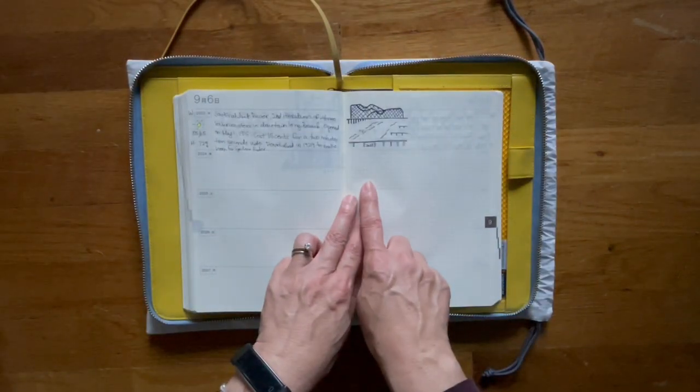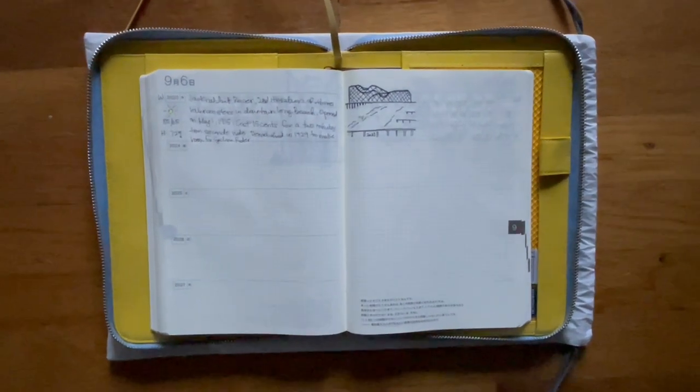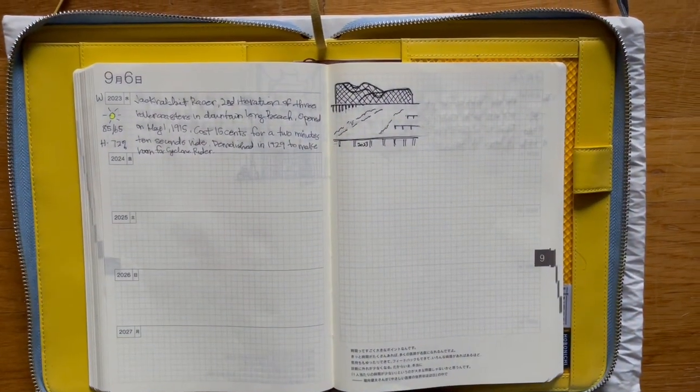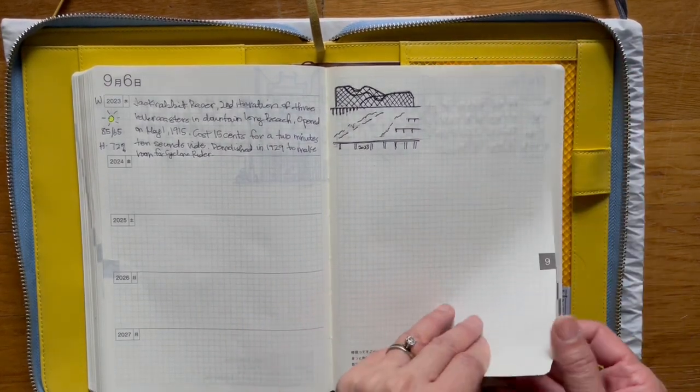I don't know if you can tell, that's supposed to be a roller coaster. Let me move in closer. So there's the roller coaster in Long Beach.